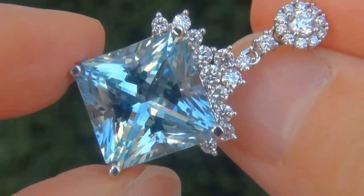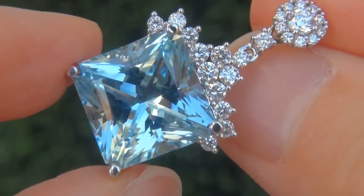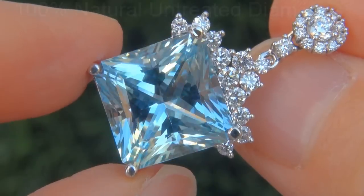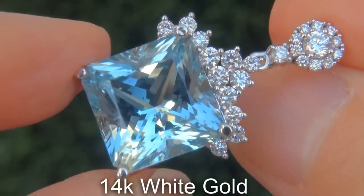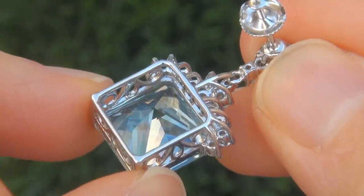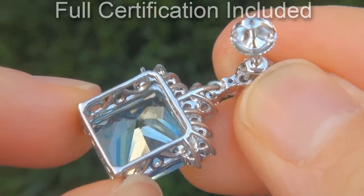Our gemologist also checked and verified every aspect of these earrings and confirmed they are genuine unheated aquamarines accented with 100% natural untreated diamonds and the settings are heavy solid 14 carat white gold. Included with the item are both the GIA certification and a certified jewelry certification that documents the authenticity, quality and characteristics of the earrings.